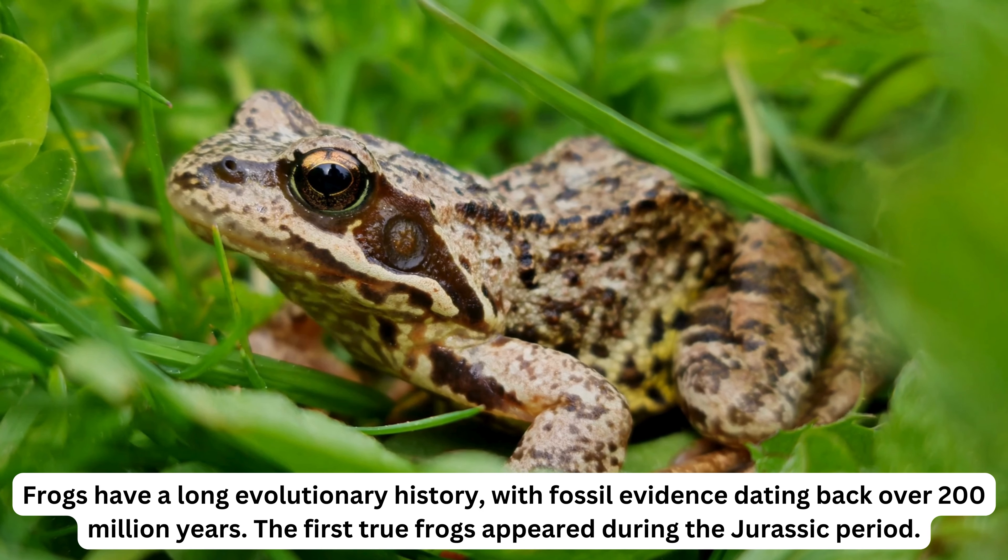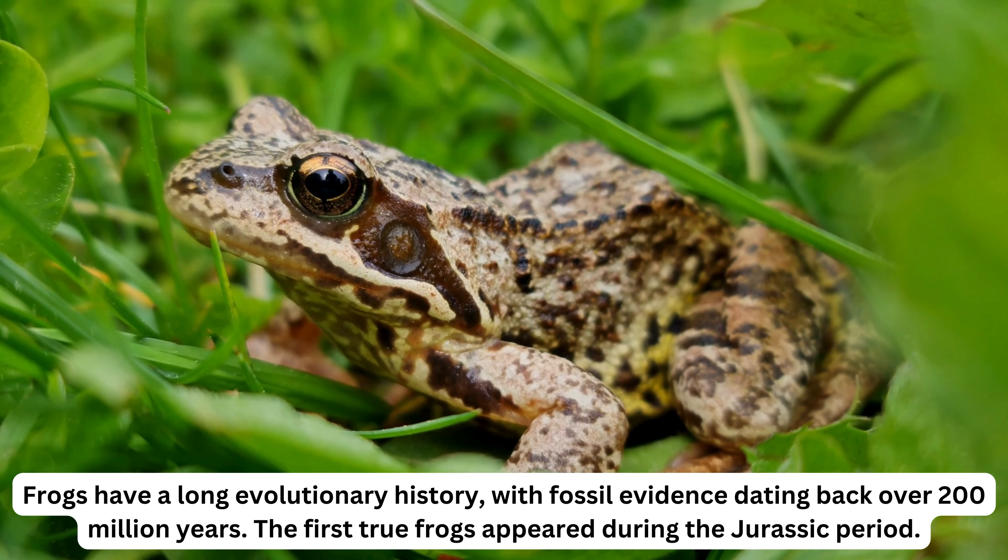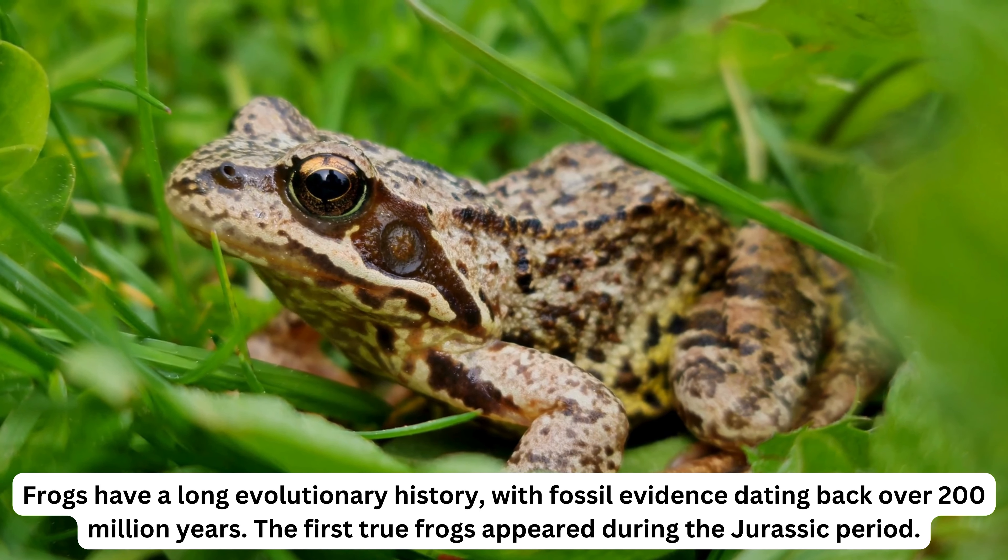Frogs have a long evolutionary history, with fossil evidence dating back over 200 million years. The first true frogs appeared during the Jurassic period.